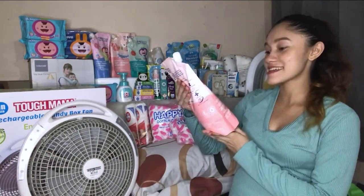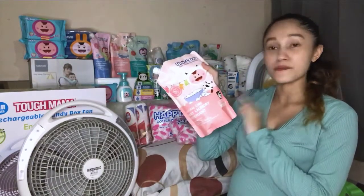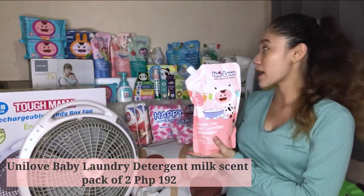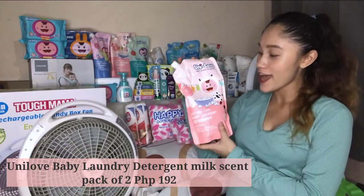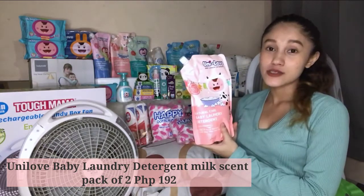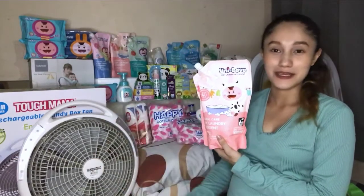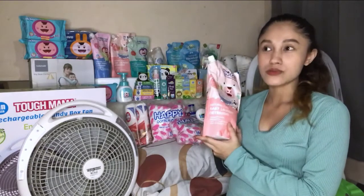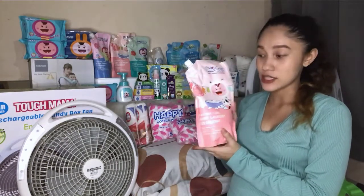Next is the Natural Care Baby Laundry Detergent in Milk Scent, which is 1 liter. It comes in a pack of 2 for 192 pesos, so you already have 2 liters. I already used one bottle — I've already washed baby's clothes. I don't really love the scent that much, but only a small amount makes a lot of suds.